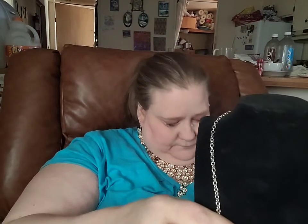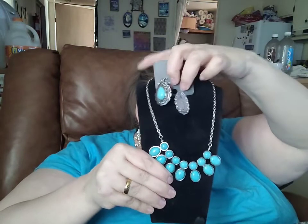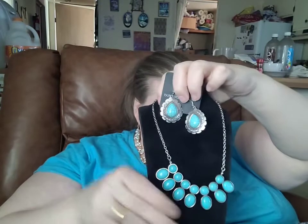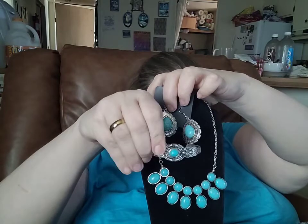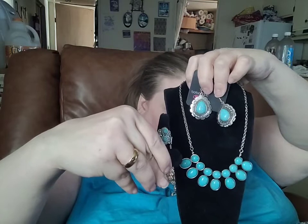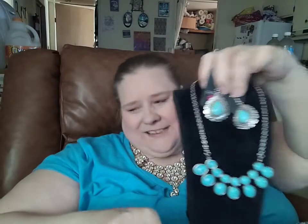Now let's see if I can do a juggling act and try to get as much of this together as possible. Here again is your necklace, there's your earring, here is your cuff bracelet, and here is the coordinating ring. If you would like to purchase this four-piece set, it is a $20 set and you can just comment turquoise set.